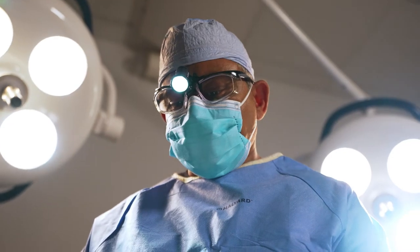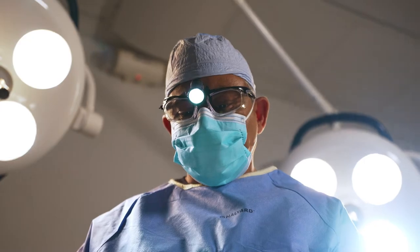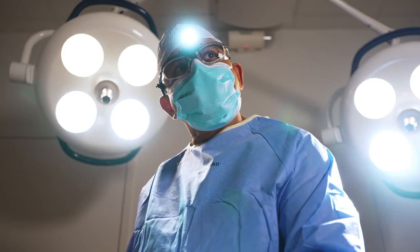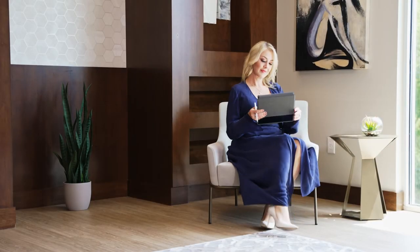Every single one of my facelift patients goes home the same day. They get to eat their own food at home, sleep in their own bed, and be away from other people. The average facelift procedure is about a four-hour operation — that includes coming into the operating room, going to sleep for the procedure, and then afterwards when you're awake, you're in recovery with your dressings on and ready for your family to take you home.